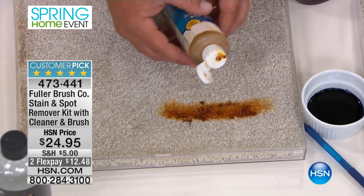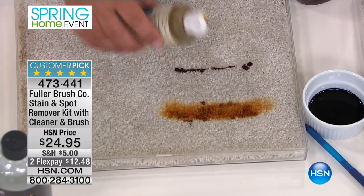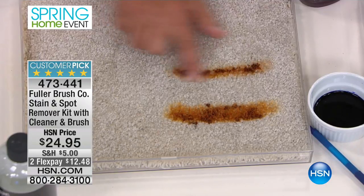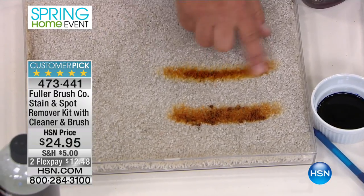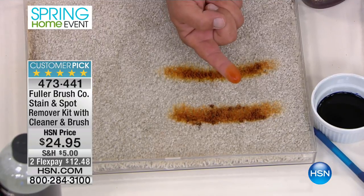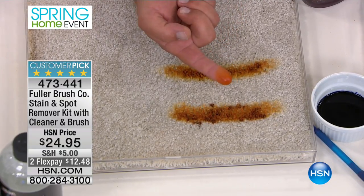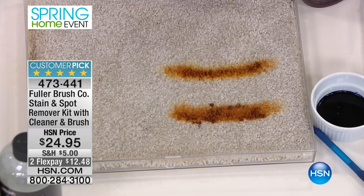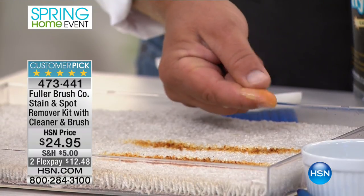Wait till you see how powerful this is. This is oxygen-boosting stain fighting at its very best. Use it for your laundry, for your carpets, for your upholstery. Look at this — this is iodine. This is what mom used to put on our hands when we got a cut, and it would never come off. It took weeks for that to come off. Watch what I'm going to do. I'm going to spray this on my finger. You can see how it breaks it down, how it disappears right before your eyes.